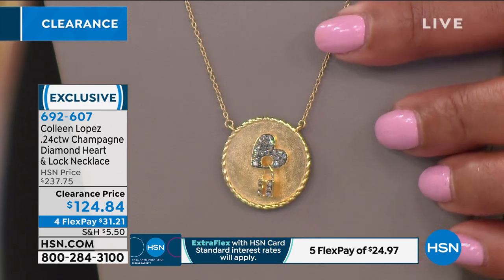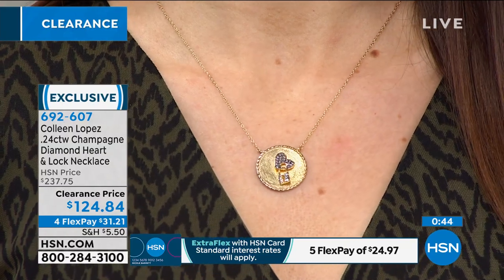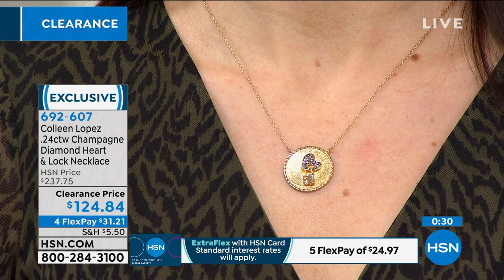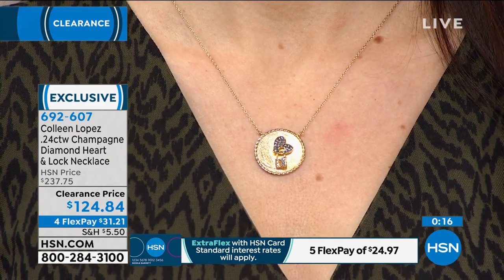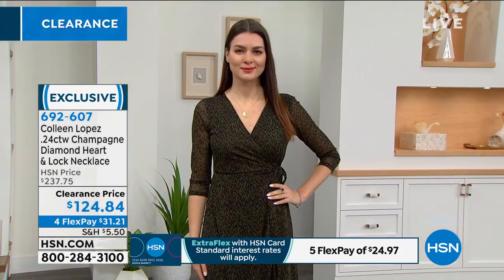The lock goes right through the heart — so pretty — on that necklace as a true neck piece, all bathed in gold with black rhodium accenting. Every single piece is flawlessly finished for that high-end designer look. It's like 'keep your love on lock.' No matter who the love of your life is, it says so much. Only 148 left — $31.21 on four monthly payments. Go to HSN.com.